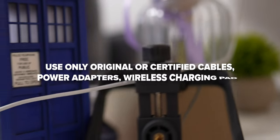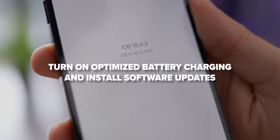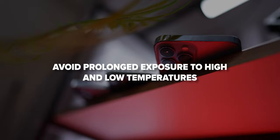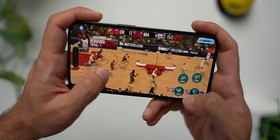Let's conclude everything with a set of rules. If you want your iPhone battery to last long, you must: use only original or certified cables, power adapters, and wireless charging pads; turn on Optimized Battery Charging and install software updates; avoid doing anything power-intensive on your iPhone while charging; and avoid prolonged exposure to high and low temperatures. If you adhere to these simple rules, your battery will serve you well, and you will be safe from the dangers of exploding batteries.